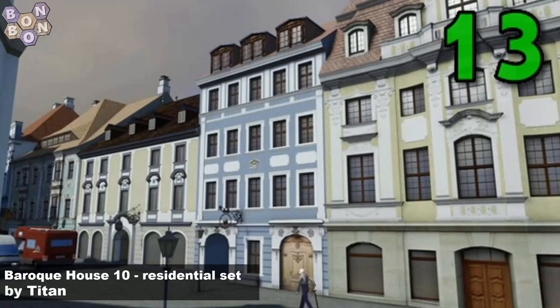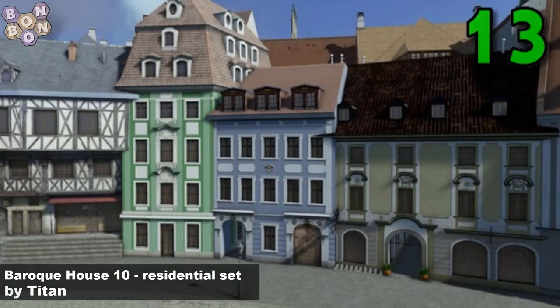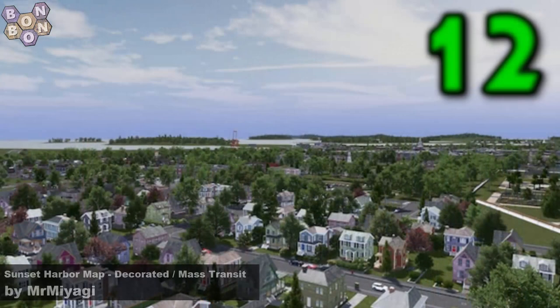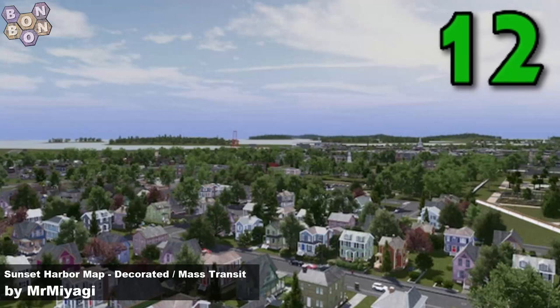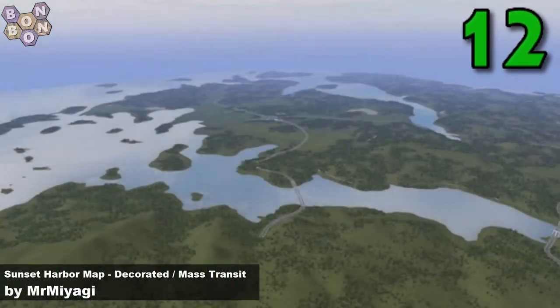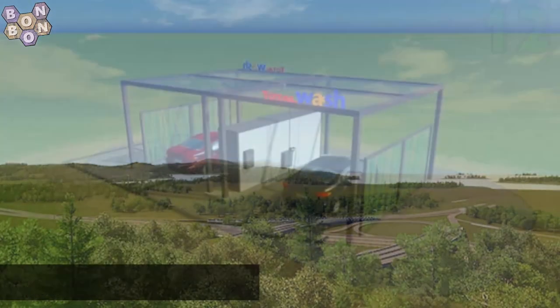At 13, the Baroque House 10 Residential Set by Titan — same images as before, only these are residential and not office. The commercial set was just outside the top 20. At number 12, the Sunset Harbour Map decorated mass transit by Mr. Miyagi. Mr. Miyagi gets a map into the top 20, because only Mr. Miyagi can.